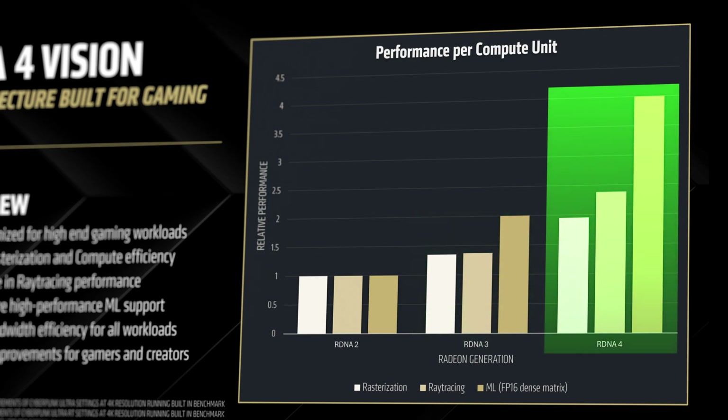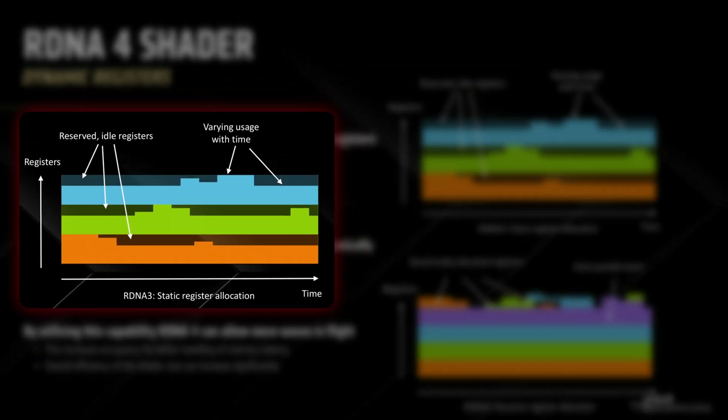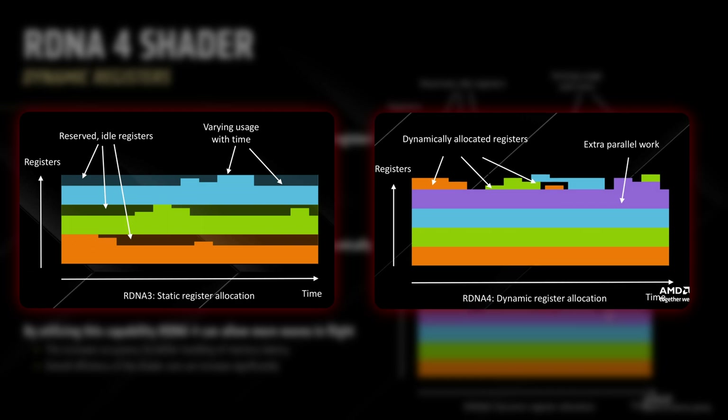RDNA 4 represents perhaps the most substantial architectural overhaul since the original RDNA lineup. The most fundamental change appears to be in how the architecture handles resource allocation. RDNA 3 used a static register allocation system where registers would be reserved for specific workloads even when idle. RDNA 4, however, introduces dynamic register allocation, which means those previously idle registers can now be repurposed on the fly.